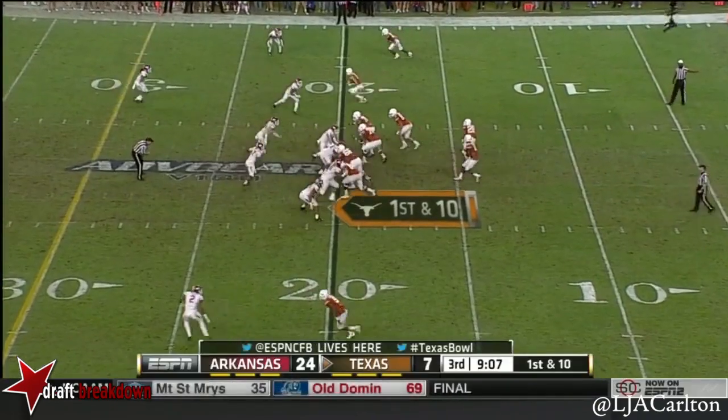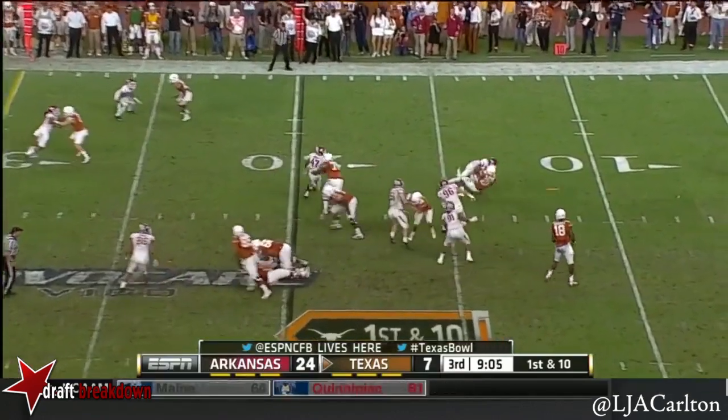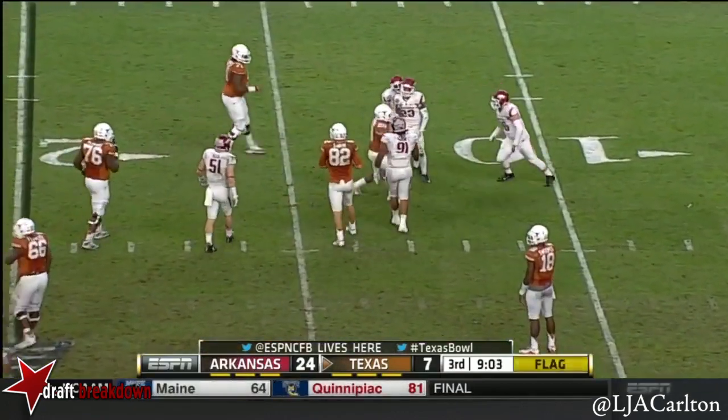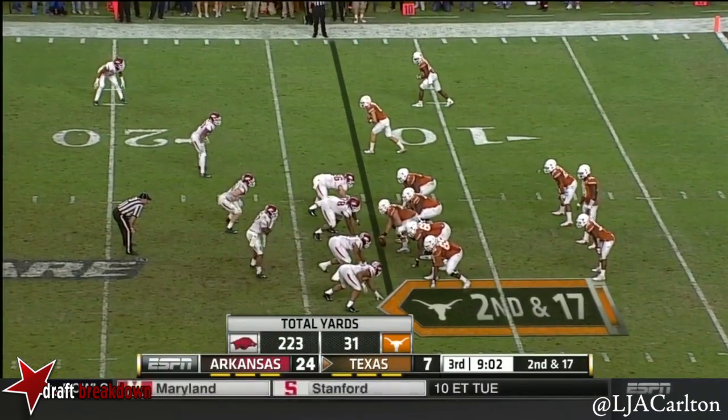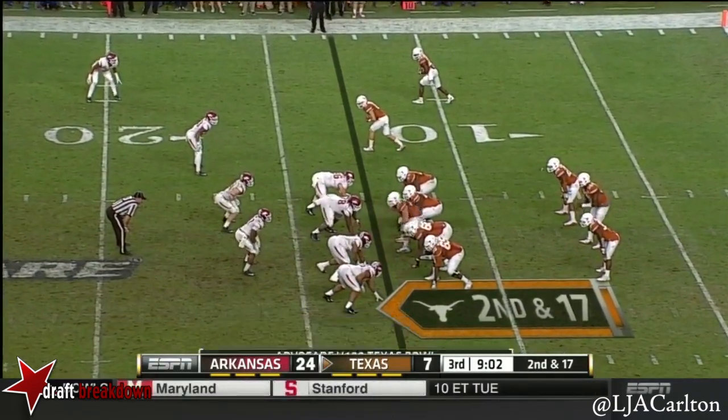He missed from 32 yards, and it remains 24-7. Now Swoops — the running back out of the backfield. Brown gets drilled. There's Desmond Harris, another starter — he was suspended. Second down and 17.